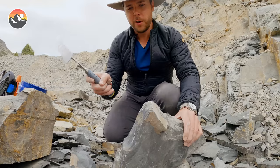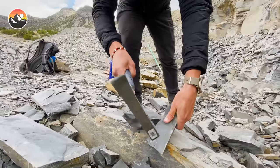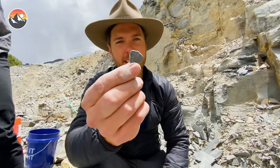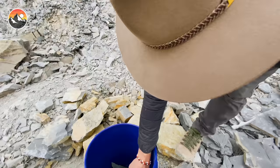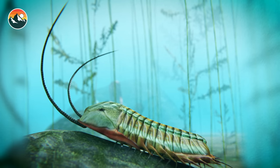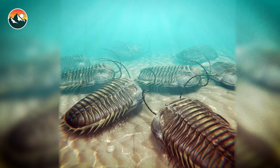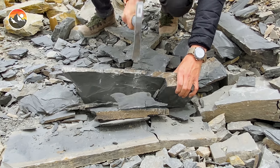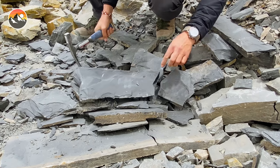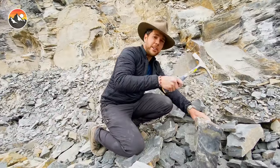This is truly a one-of-a-kind treasure hunt out here in Utah. 500 million years ago represents the very start of the trilobites, so these are some of the oldest trilobites on earth. This species was the first to actually develop complex eyes and one of the first to also develop appendages, so they're pretty sophisticated little creatures for their time.